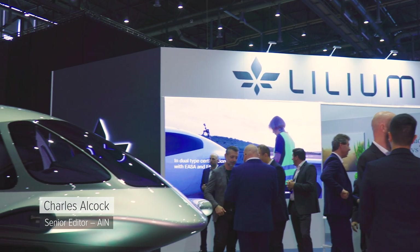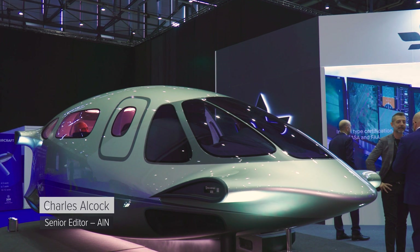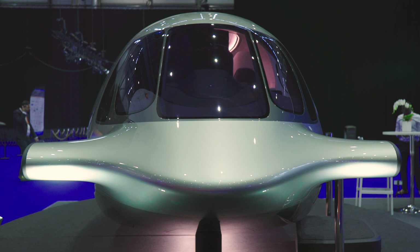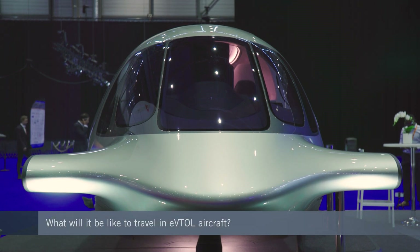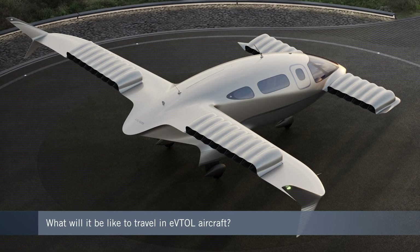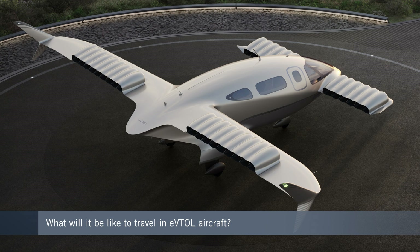Lilium recently unveiled a mock-up for the Evitol aircraft it plans to bring to market in just a few years from now. For the first time, we've been able to have a glimpse at what it could be like to ride around in the new electric aircraft that will operate in different ways beyond the scope of existing fixed-wing aircraft and helicopters.